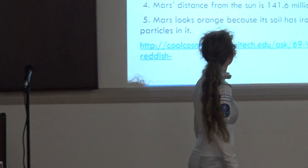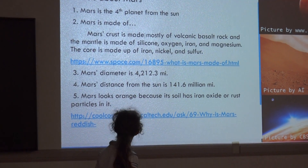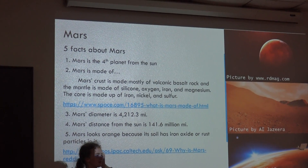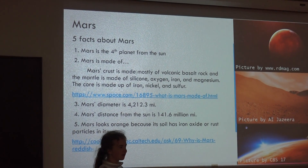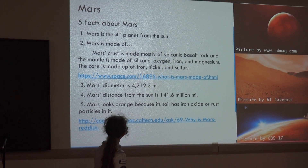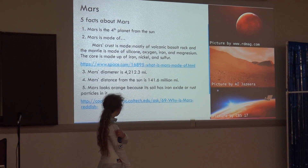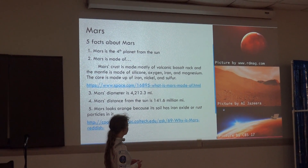These are five facts about Mars. Mars is the fourth planet from the sun — you all know that, right? Mars' crust is mostly made of volcanic rock, and the mantle is made out of silicon, oxygen, iron, and magnesium. Of course, it's also made up of iron and sulfur.